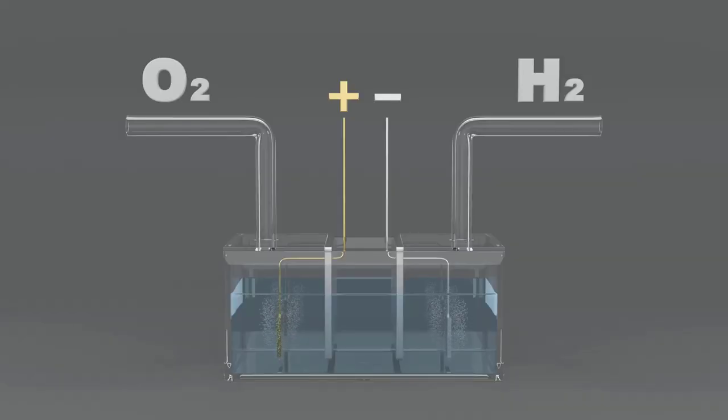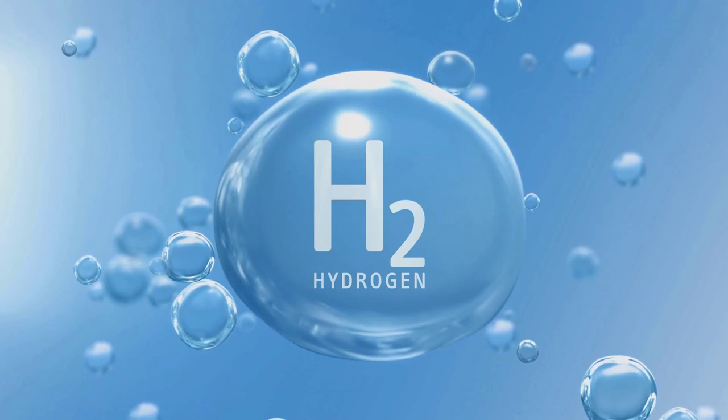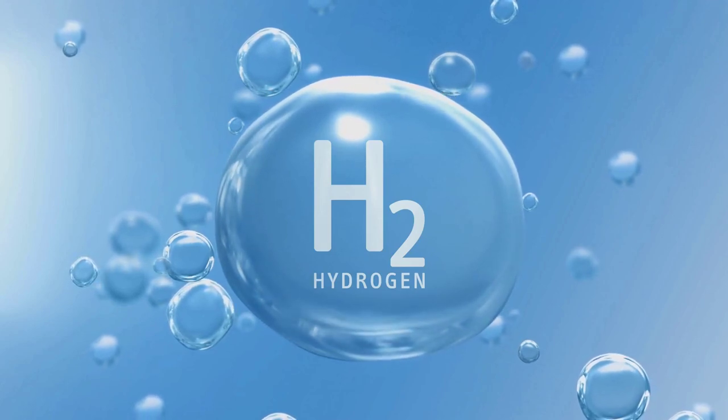Now let's talk about water splitting. This is where the magic happens. In natural photosynthesis, plants use sunlight to split water molecules into hydrogen and oxygen. Artificial photosynthesis seeks to replicate this process.